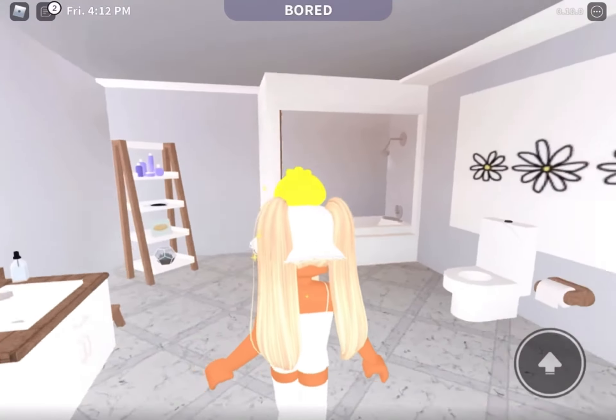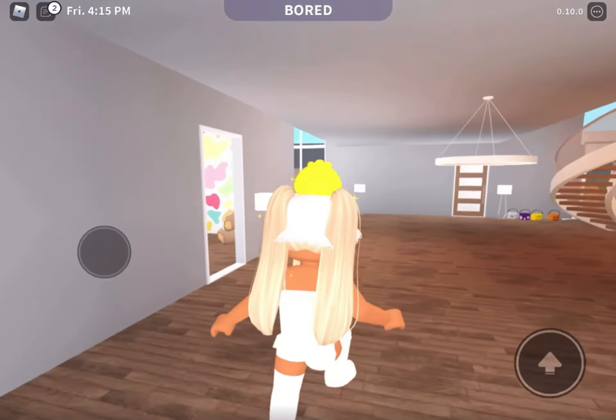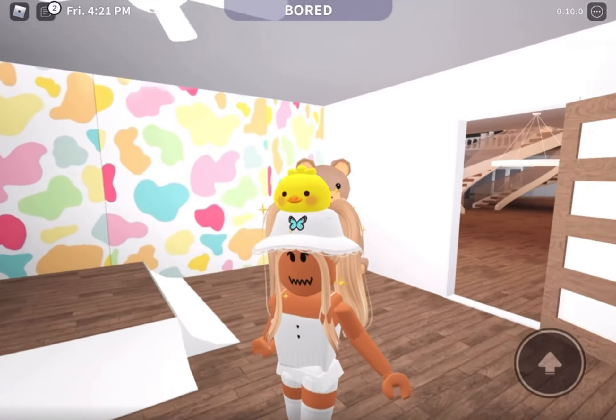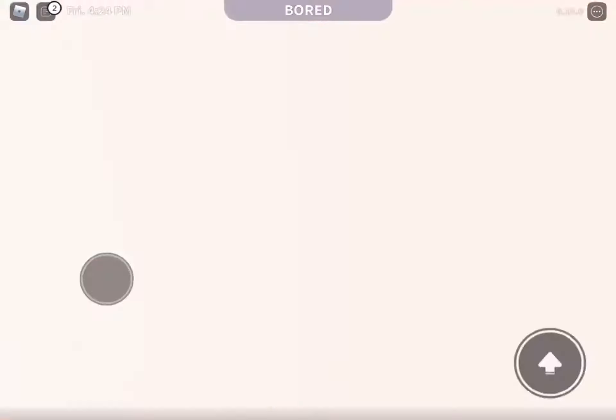Just a normal bathroom — nothing fancy about this one. Right here is a super cute bedroom for a kid. I love how it turned out. Little elevated desk.